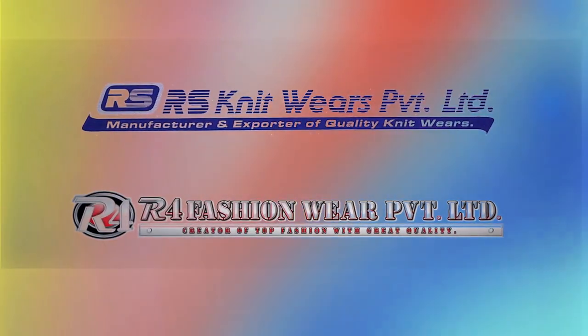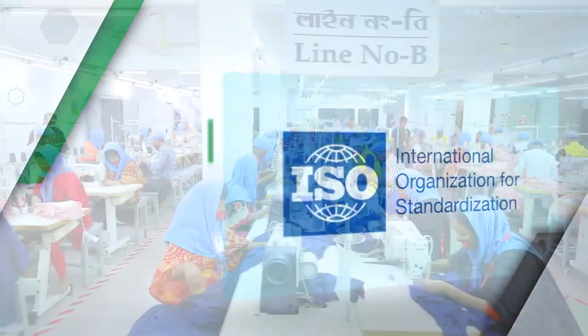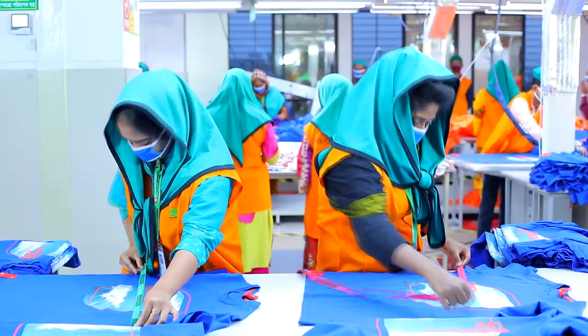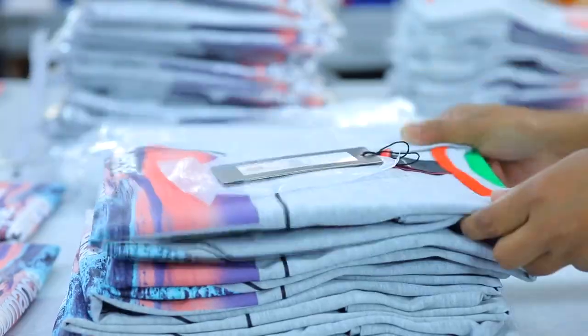RS has two more factories certified by BSCI, Oekotex, ISO, etc., for producing promotional and affordable products. Finishing, quality check and ironing are done with maximum attention to detail in order to serve the customer with utmost contentment.